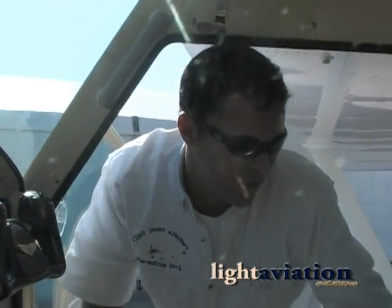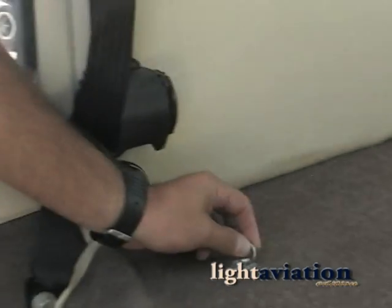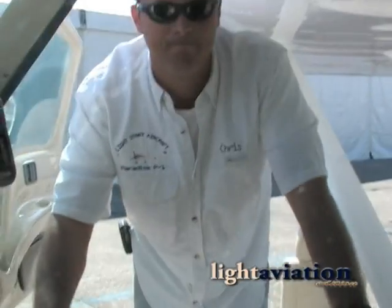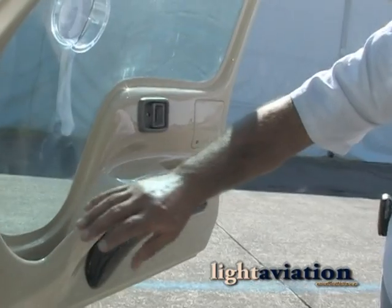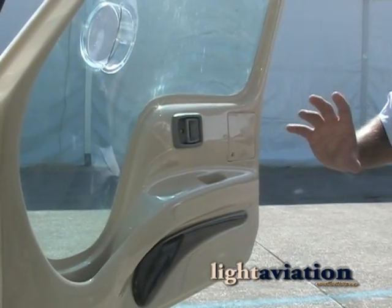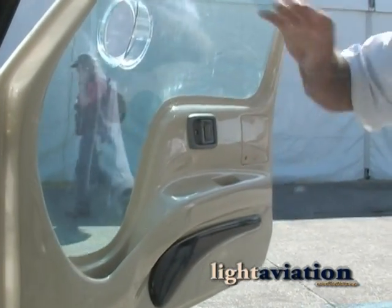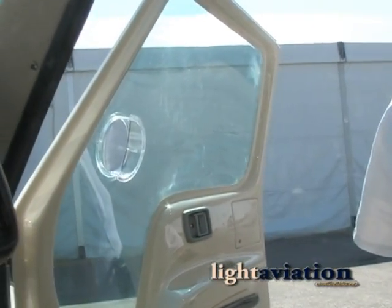You do have heavy-duty tie-downs where you can tie whatever you're carrying in case you get turbulence. Even the doors — we wanted something that's comfortable, a door that's easy to open like a real airplane. The detail, the finish, you even have an armrest. And the visibility is excellent. The way we designed the door, you have a very, very good visibility.